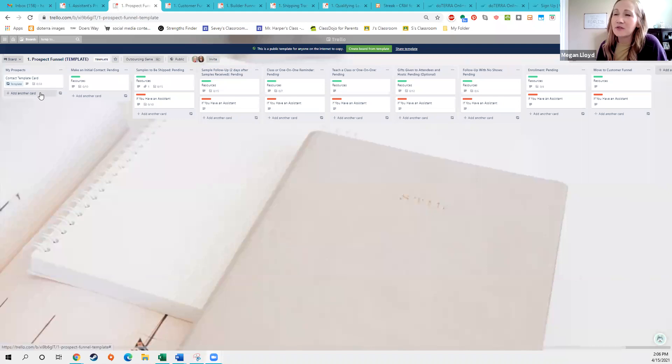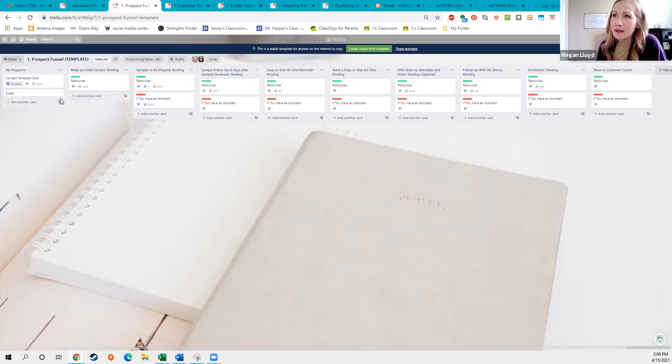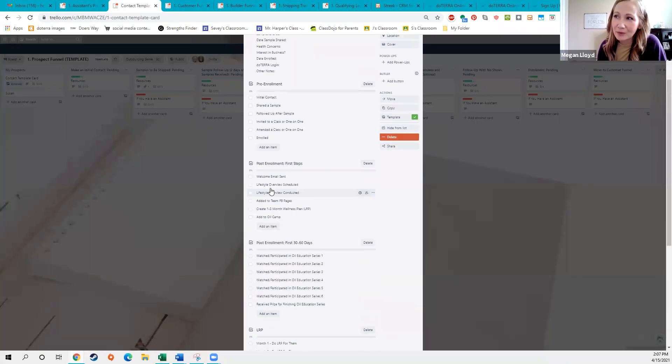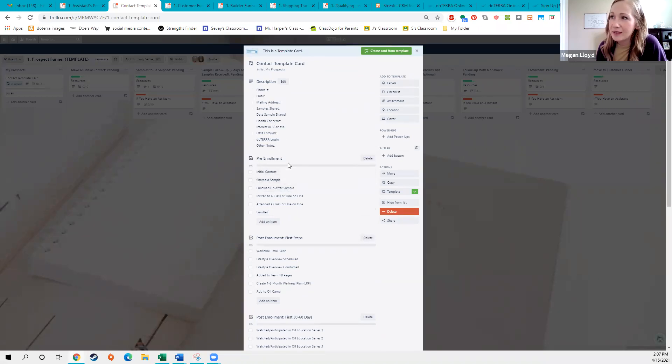When you download the funnels they're going to look like this — you don't have to do anything different to make it look this way. This is how they come. So let's say you met someone named Susan at the grocery store as a prospect, someone you got talking with about essential oils — you could drop her here into your prospect funnel and click into her card to start adding information. There are two different ways to add a card: the 'add another card' button, or 'create card from template.'